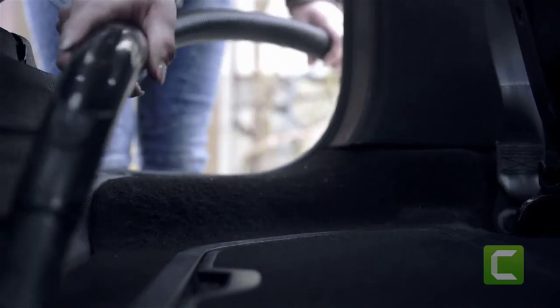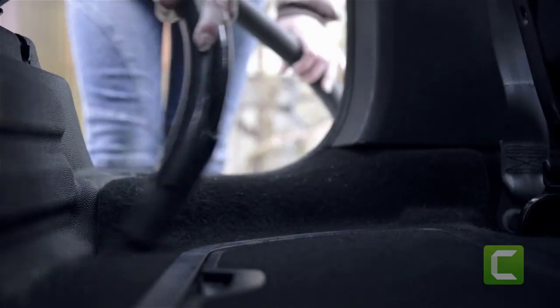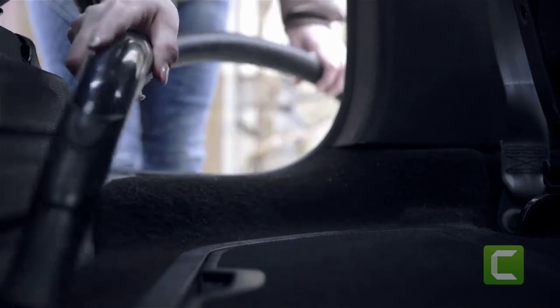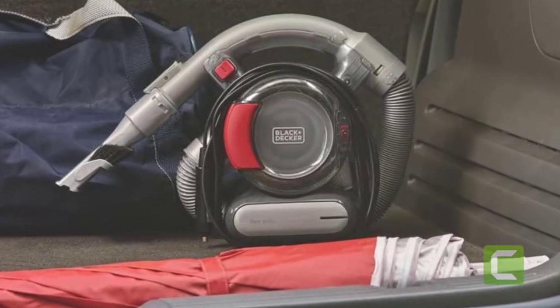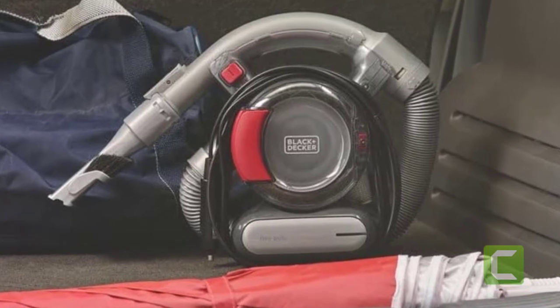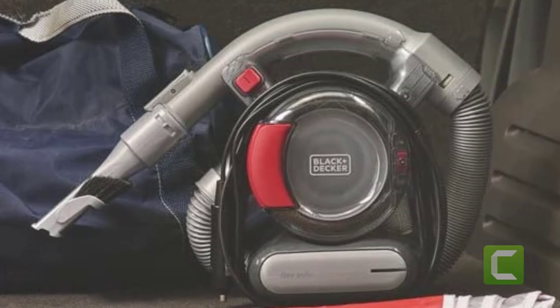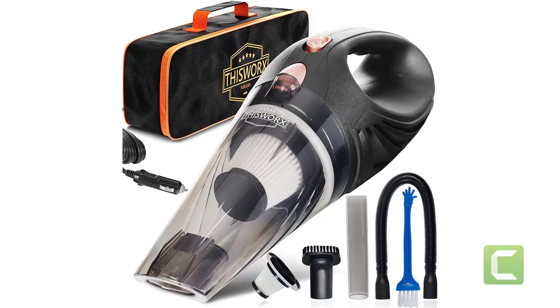This model takes a unique approach to vehicle vacuum design, featuring cyclonic suction often found on larger vacuums. This creates a consistent and continuous air suction that is not affected by larger dust and debris. The included hose and pivoting nozzle make it easy to reach between seats and into cracks. Despite its power and wide array of accessories, this car vacuum remains relatively lightweight, clocking in at slightly over three pounds.